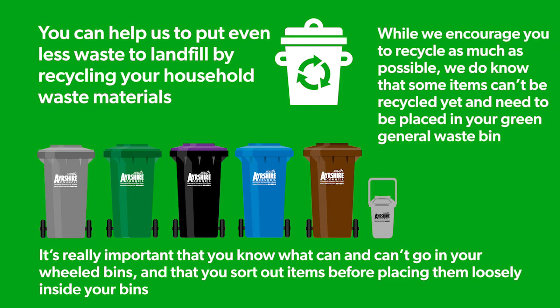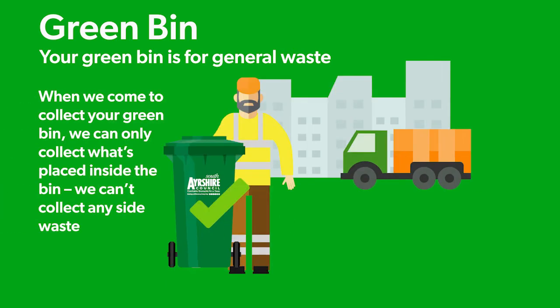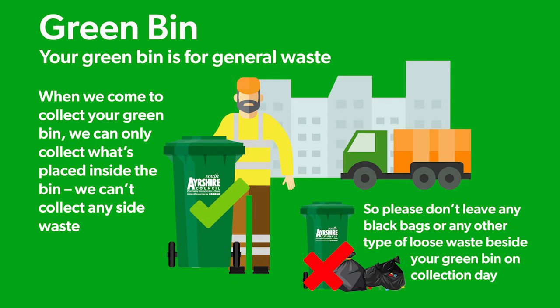While we encourage you to recycle as much as possible, we do know that some items can't be recycled yet and need to be placed in your green general waste bin. Your green bin is for general waste. When we come to collect your green bin, we can only collect what's placed inside the bin — we can't collect any side waste. So please don't leave any black bags or any other type of loose waste beside your green bin on collection day.